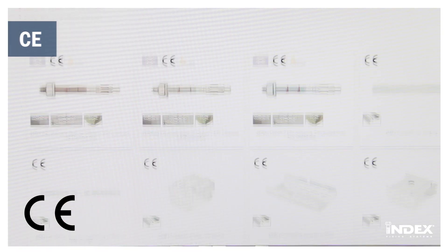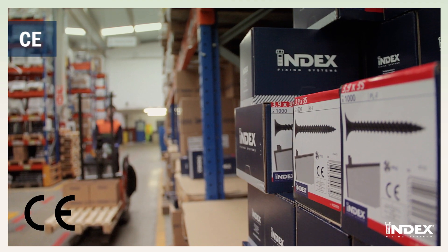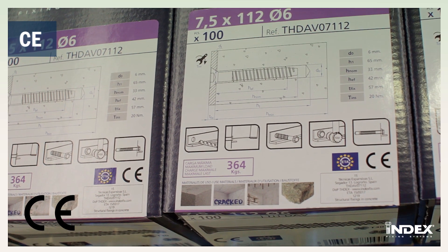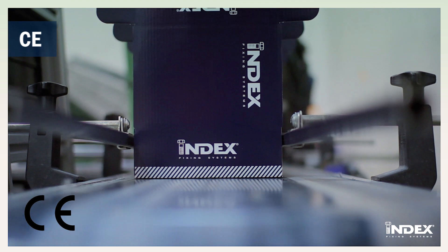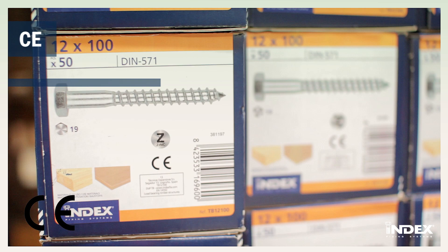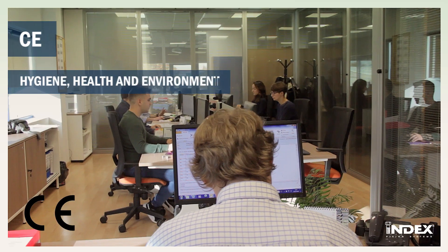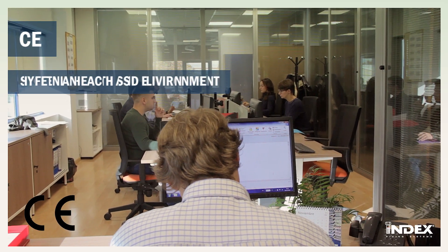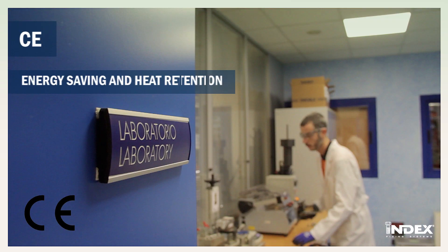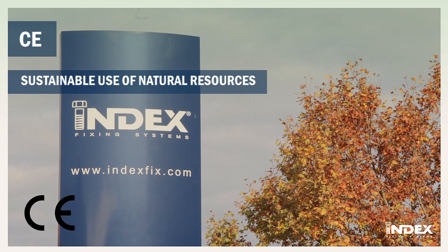The CE marking is the means by which the manufacturer declares that products comply with the basic requirements for construction works. The regulation is established in the Construction Products Regulation 305-2011 (CPR), where the following basic requirements are set out: mechanical resistance and stability, fire safety, hygiene, health and environment, safety and accessibility in use, noise protection, energy saving and heat retention, and sustainable use of natural resources.